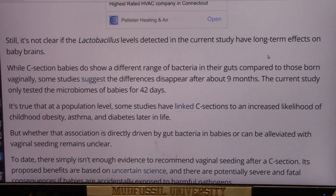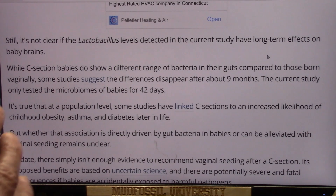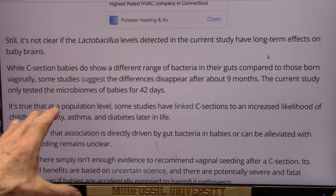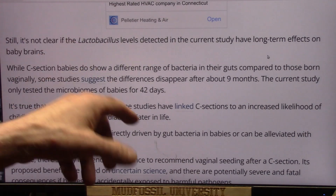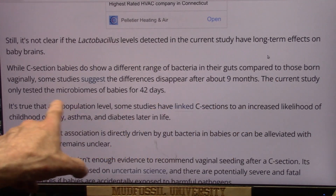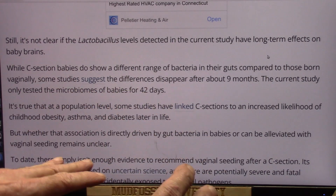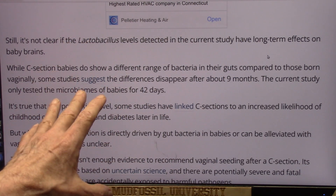Still, it is not clear if the lactobacillus levels detected in current studies have long-term effects on babies' brains. While c-section babies do show a different range of bacteria in their guts compared to those born vaginally, some studies suggest those differences disappear after about nine months — that's because they're starting to take in some natural bacteria. But I would think it's better to have it early.